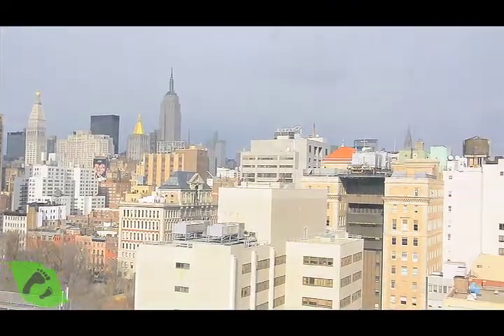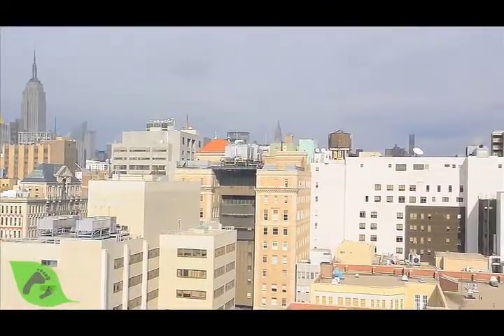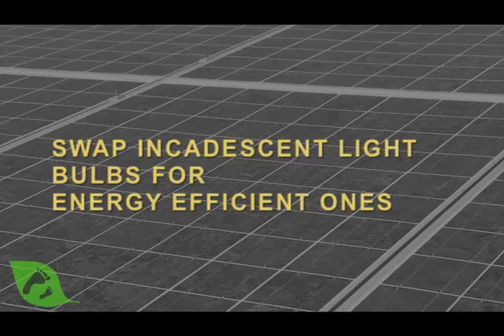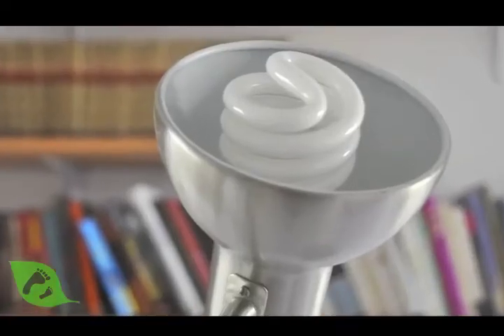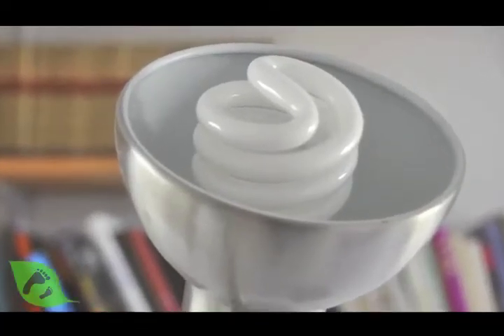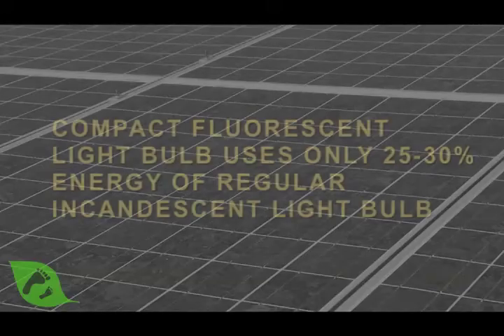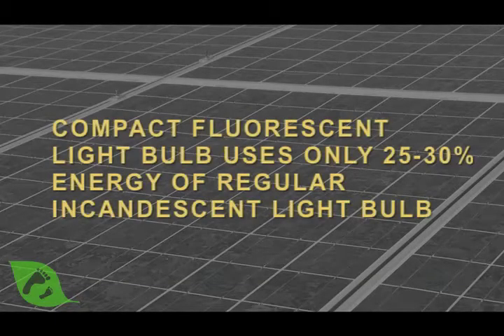At Bright Power, we focus on cities, especially apartment buildings. There are a number of simple things that apartment dwellers can do to save energy. One of them is to change your light bulbs. Many of us have seen those twisty ice cream cone-shaped compact fluorescent light bulbs — those really do save energy. They use about 25% or 30% of the energy of a regular incandescent light bulb.